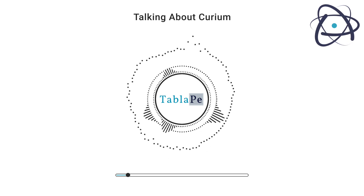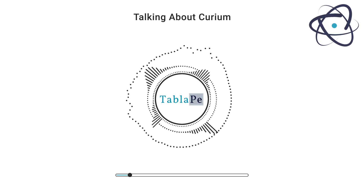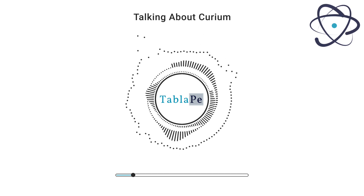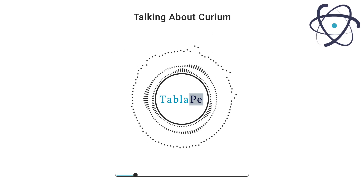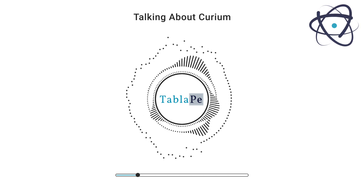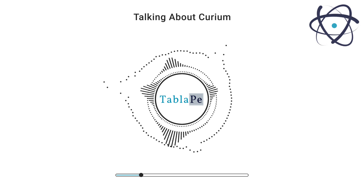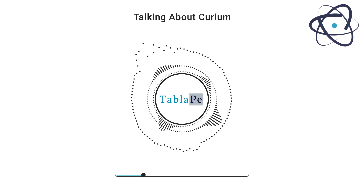It was first synthesized in 1944 by a group of scientists at the University of California, Berkeley, including Glenn T. Seaborg, Ralph A. James, Ralph G. James, and Albert Ghiorso. The element was named in honor of Marie and Pierre Curie, the pioneering researchers who made groundbreaking contributions to the field of radioactivity. The discovery of curium was a significant milestone in the realm of nuclear science, marking the expansion of the periodic table and representing a breakthrough in our understanding of elements beyond uranium.